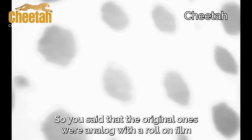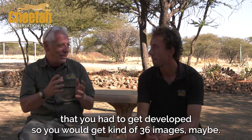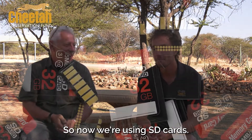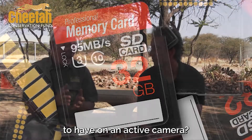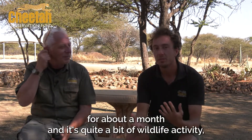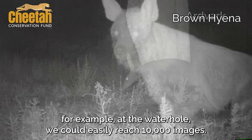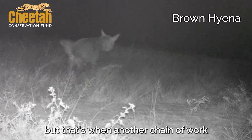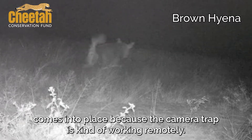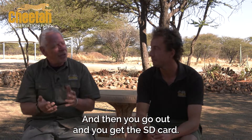The original ones were analog with a roll of film that you had to get developed, so you would get maybe 36 images. Now we're using SD cards. So how many images would you expect from an active camera? If we leave the cameras up for about a month with quite a bit of wildlife activity — for example at a waterhole — we could easily reach 10,000 images. That's a little bit more than 36.